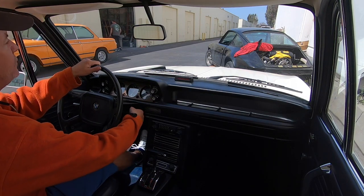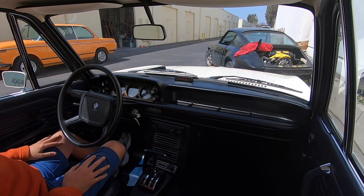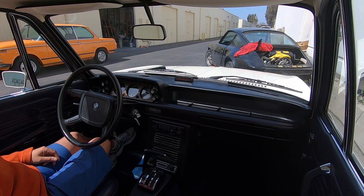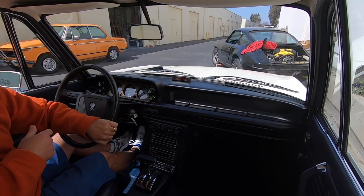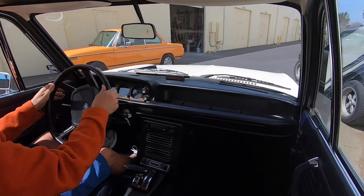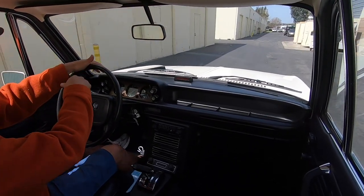Let's do a driving video of the '74 2002. This is a cold start — it usually starts on the first try. Foot off the gas, that's the choke — you can hear it, it's a water choke. I'm going to bring the choke down with one little tap on the accelerator. The car is stone-cold right now, all the way down in the lowest part of the blue.